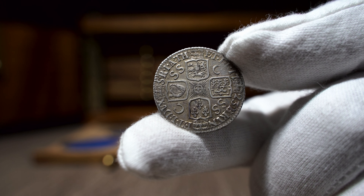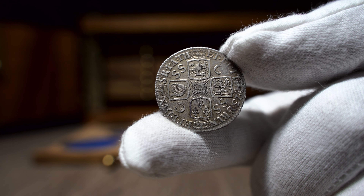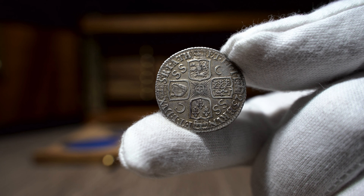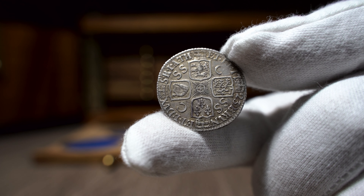The London Mint was in operation for over 1100 years, founded in 886 AD, and the mint was within the tower walls for over 500 years. In 1810 the mint was closed.